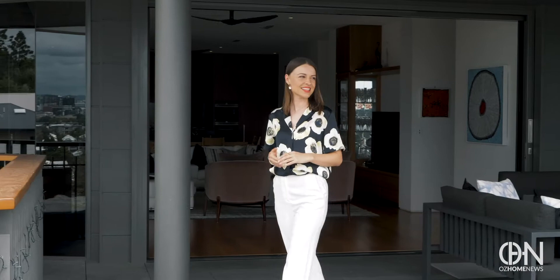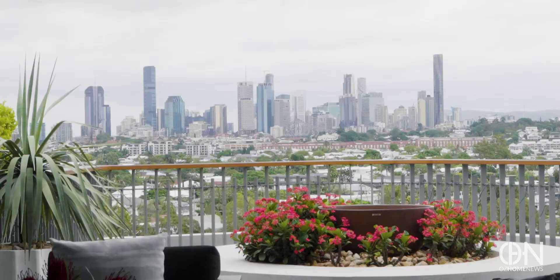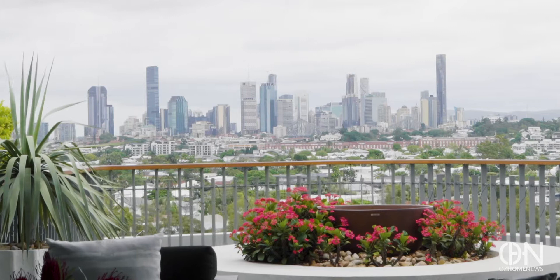I've never seen a balustrade quite like this — stunning, and just like the rest of the house, it will stand the test of time.